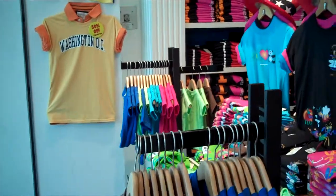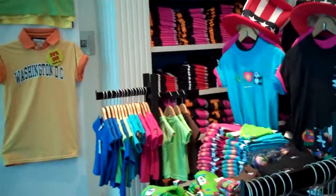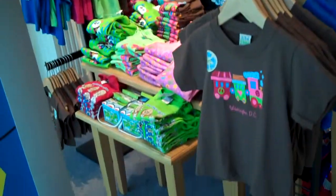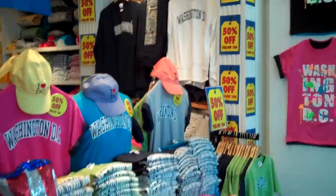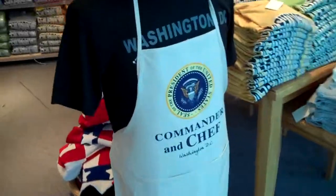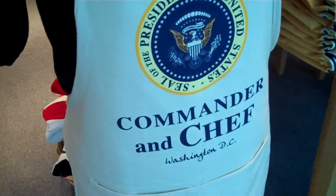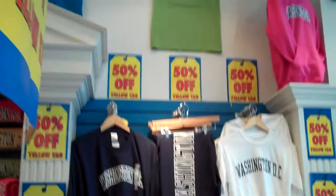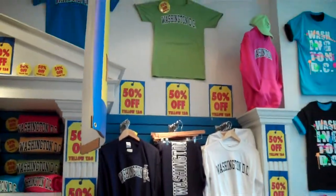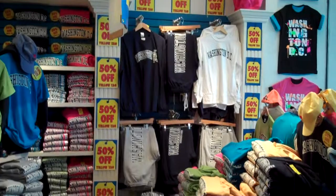I think we still need some work on it, but Leslie and her crew are really doing a great job, as well as Kelly. We have a children's section here, table up front, and some RGU sous vide items, as well as our Big Curve promotion items, and of course the ever-popular commander and chef apron.